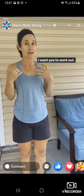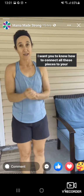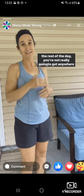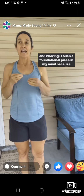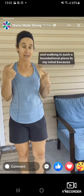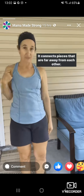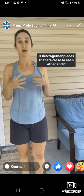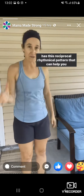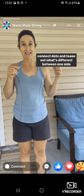I want you to work out. I want you to know how to connect all these pieces to your workout, but if you then go and undo your effort throughout the rest of the day, you're not really going to get anywhere. And walking is such a foundational piece in my mind because it involves your whole body, it connects pieces that are far away from each other, it ties together pieces that are close to each other, and it has this reciprocal, rhythmical pattern that can help you connect dots and tease out what's different between one side and the other.